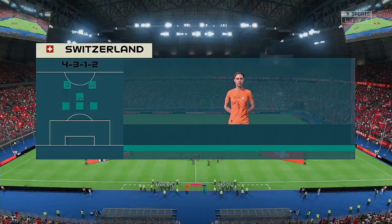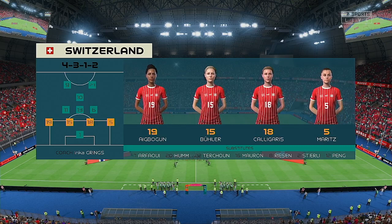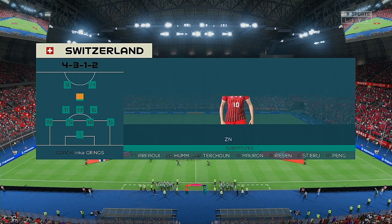Here's how Switzerland will line up. It's a 4-4-2, but with a slightly advanced central midfield player whose job it is to support and run beyond the strikers. The other midfield players are compact, so the full-backs will be asked to break forward at the right time.